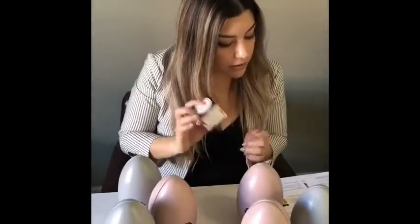To round it out, we have the Bija Paris Lotus Ginger Body Scrub. This smells amazing too, by the way.